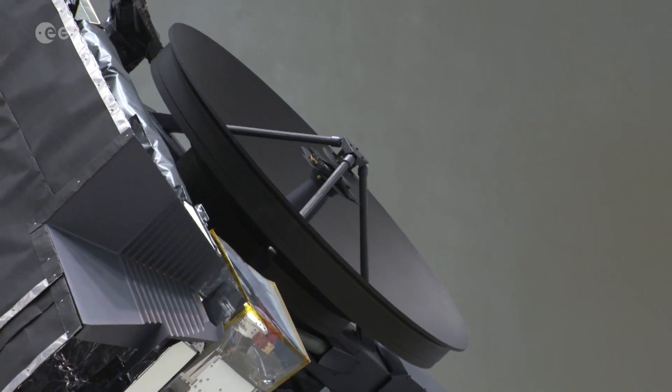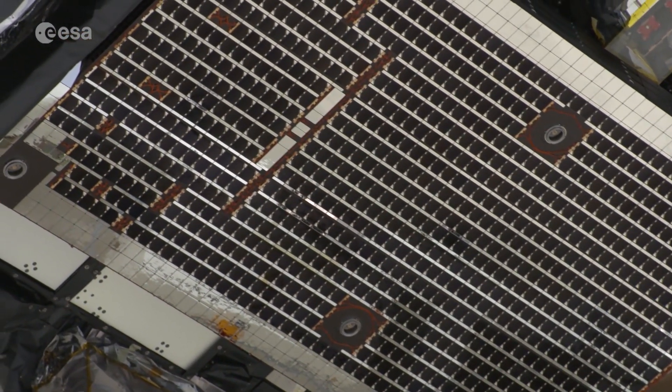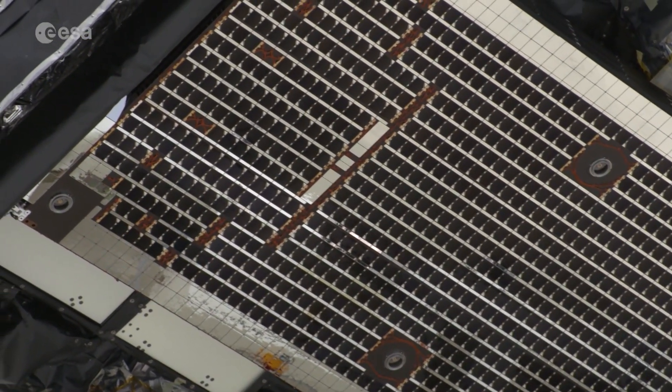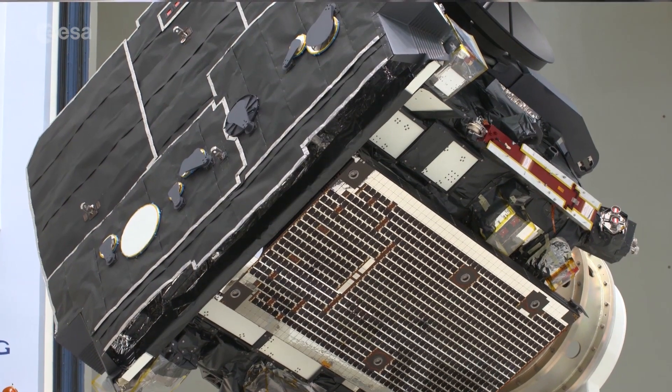engineers had the challenging task of designing a mission capable of observing the sun as close as 42 million kilometres away, within the orbit of Mercury. The spacecraft has a number of key new technologies developed just for flying close to the sun. We have a specific heat shield designed just for Solar Orbiter that will reach temperatures of over 500 degrees centigrade on the front side, and will keep things as cool as just about 50 degrees centigrade on the backside to protect the sensitive electronics.